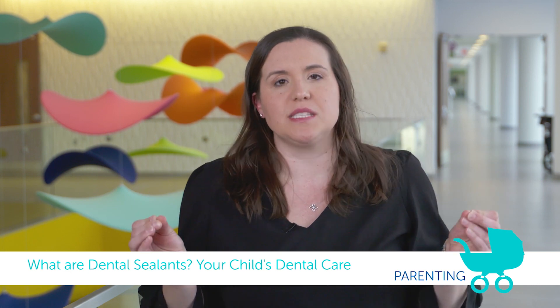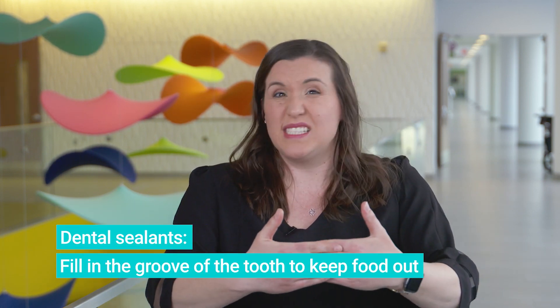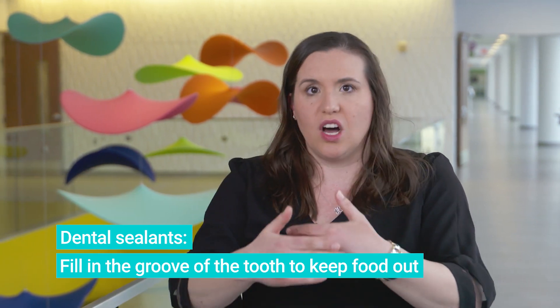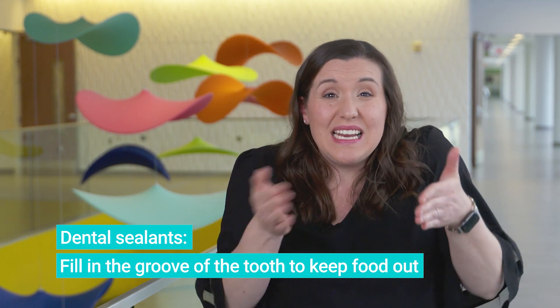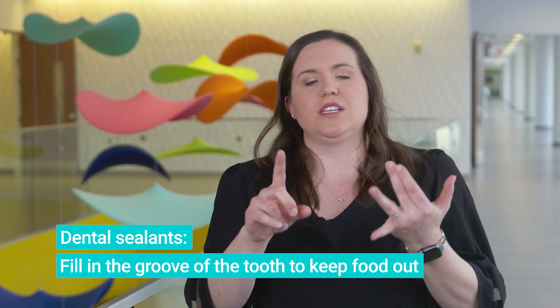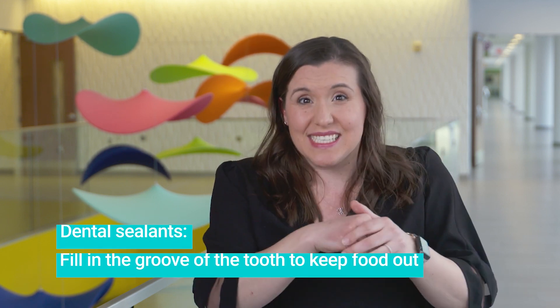So first of all, what are dental sealants? The best explanation is sidewalks — you know how they have cracks in them? The ones that don't get weeds have a great caulk in between so all the cracks are filled in. That's what a dental sealant is. It fills in the crack of your tooth to make sure that goldfish and any other sticky candy doesn't get caught in there.